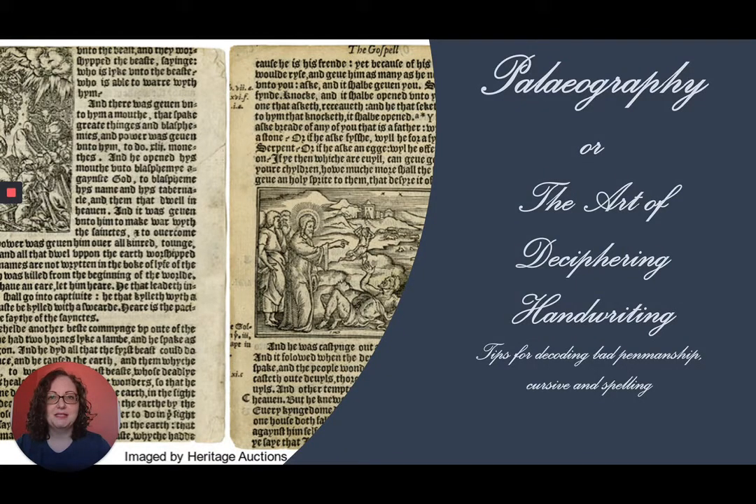Hello, my name is Becky Menzel, and I am the genealogy librarian for the Spokane Public Library. In this video, I will be talking about tips and tricks for reading the handwriting in older documents.